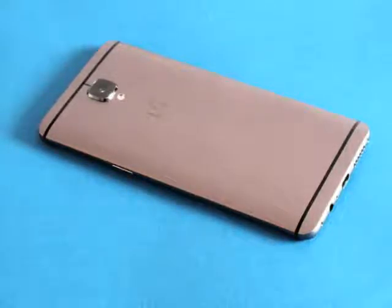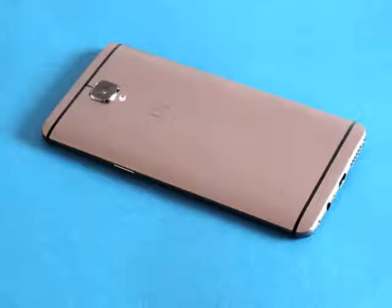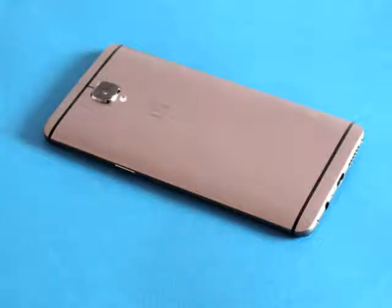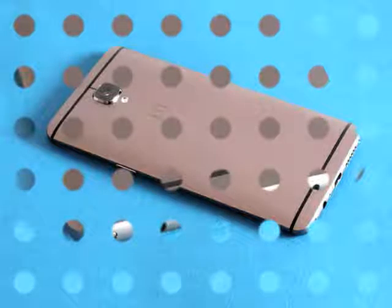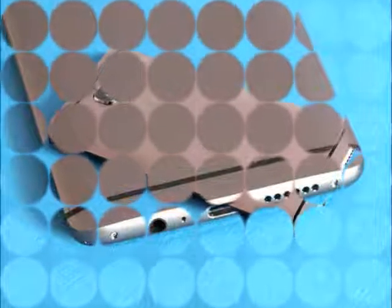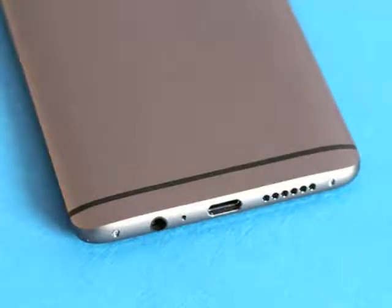Just in case OnePlus tried to save a few pennies by using lower quality parts this time around, we also dug into memory and storage speeds. True to form, OnePlus has actually made some improvements. RAM is now an eyeball-melting 16,870 MB per second, up from 15,624 MB per second in the OnePlus 3. You won't really notice the difference, but just look at how big those numbers are.